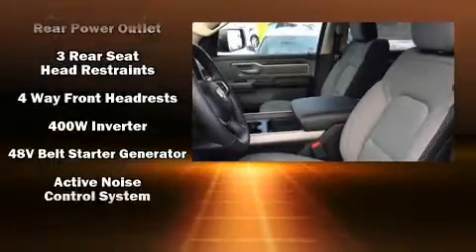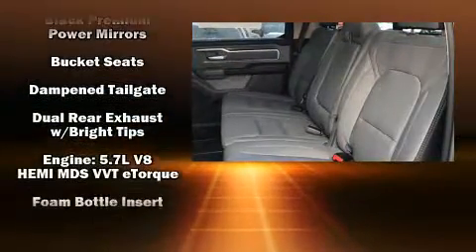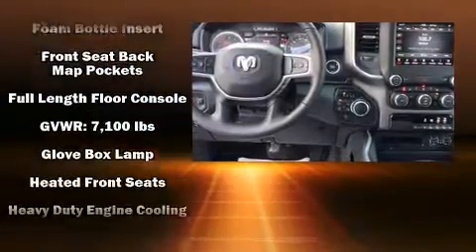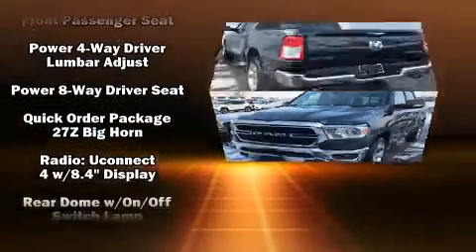Top features include air conditioning, a built-in garage door transmitter, a trip computer, a rear step bumper, automatic dimming door mirrors, and cruise control. Power adjustable pedals allow the driver to optimize his or her driving position, enhancing visibility, comfort, and safety.